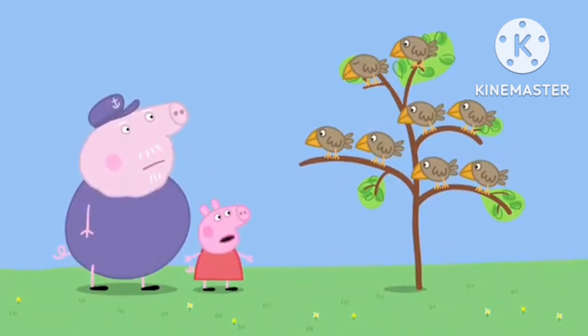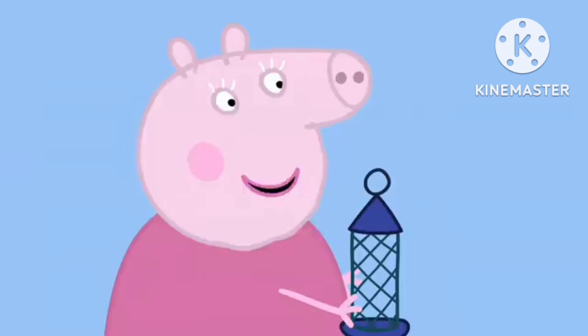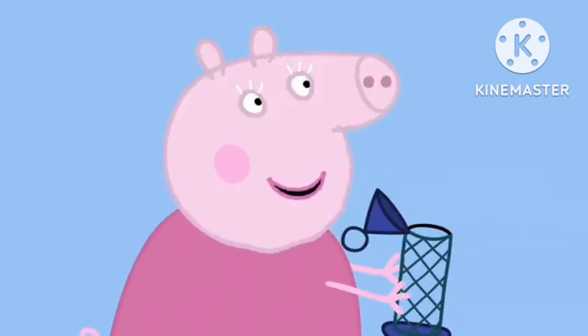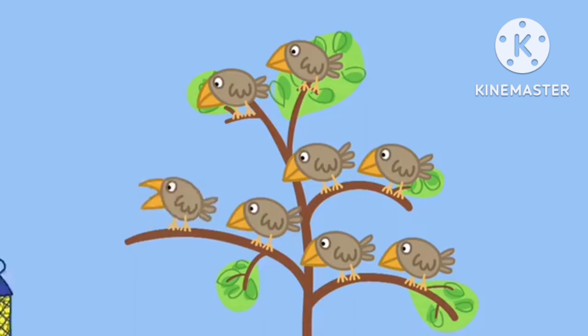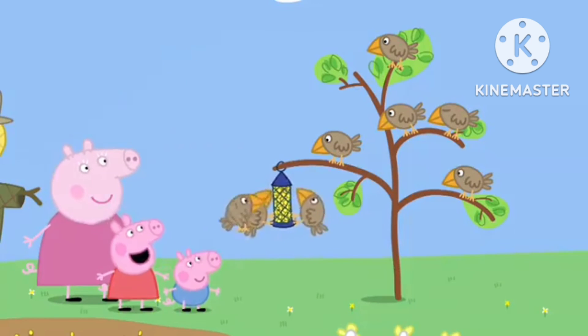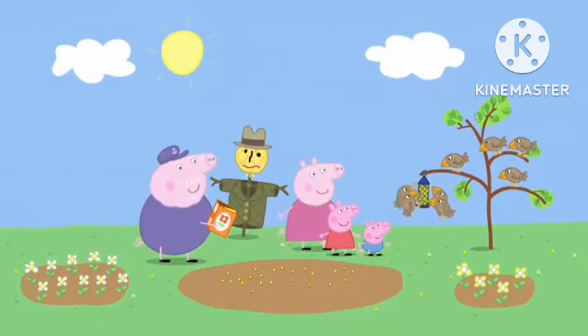Oh, Grandpa, the birds look very sad. Yes, they must be hungry. That's why I've brought this. What's that, Granny? It's a bird feeder. Grandpa, may I have some seeds, please? Come on, birdies. Lunch time. Now the birdies have their own seeds to eat. Hooray! The little birds are happy again. Peppa is glad that Grandpa Pig's seeds will not be eaten, but she is even more glad that the little birds will not be hungry.